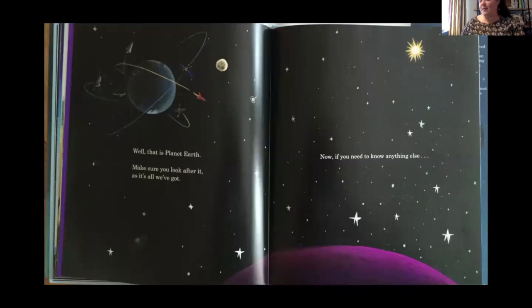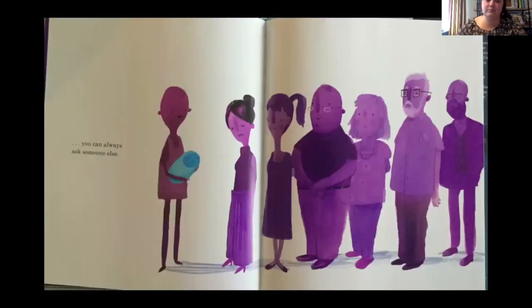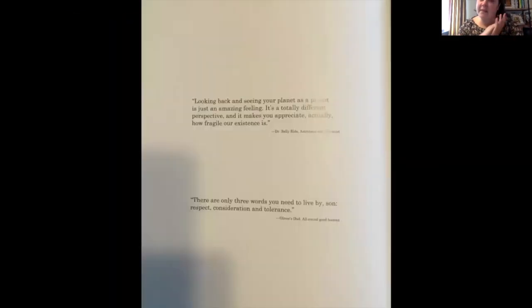That is planet Earth. Here are a couple of quotes the author wrote in the book. 'If you need to know anything else, just ask — I won't be far away. And when I'm not around, you can always ask someone else. You're never alone on Earth.' There's also a quote by Dr. Sally Ride, astronaut and physicist: 'Looking back and seeing your planet as a planet is just an amazing feeling. It is a totally different perspective. It makes you appreciate how fragile our existence is.' The second quote is by the author's dad, described as an all-around good person: 'There are only three words you need to live by, son — respect, consideration, and tolerance.'